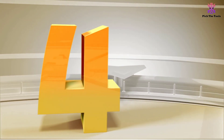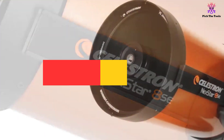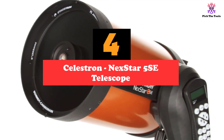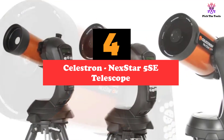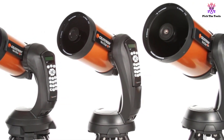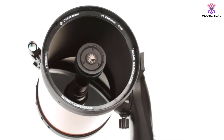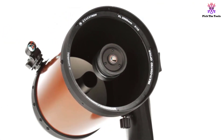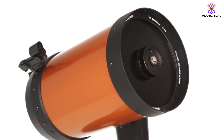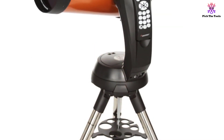Moving on at number 4, we have the Celestron Nexstar 5SE Telescope. The Celestron Nexstar 5SE has deep focal length as one of the best telescopes on the market for deep space astrophotography. With a 125mm aperture and an f/10 focal ratio, this Schmidt-Cassegrain telescope is definitely one of the most powerful and versatile ones on the market.